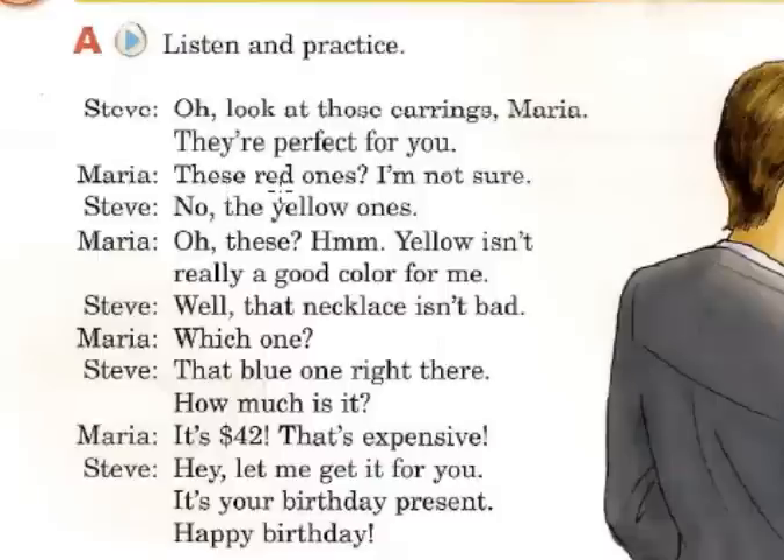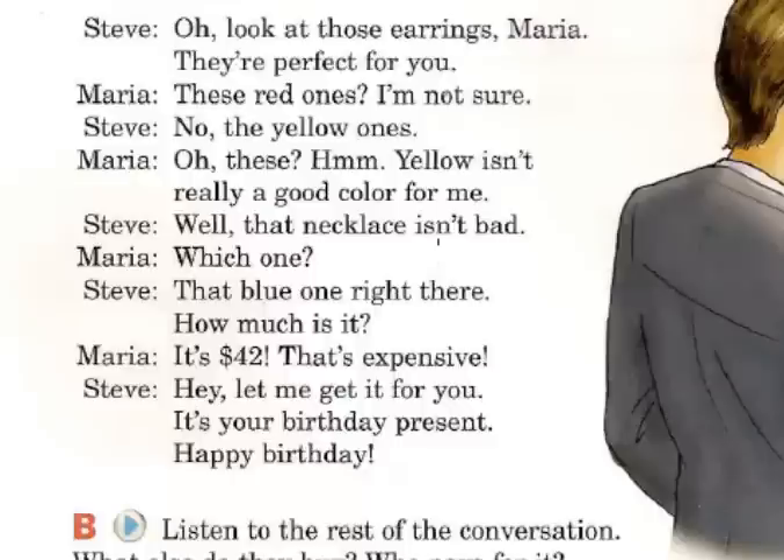These red ones. I'm not sure — no estoy seguro. No, the yellow ones — los amarillos. So we see that the word 'these' means estos when they are close, and 'those' means aquellos or esos when they are far away.